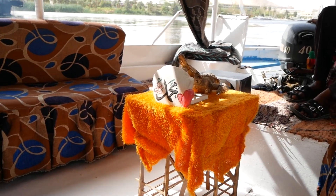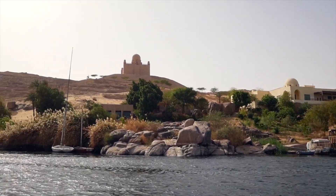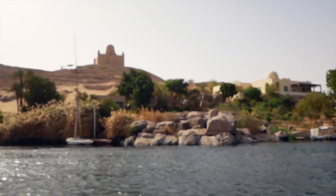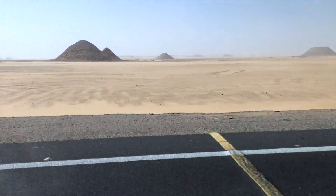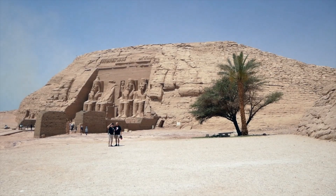The Nubian village excursion takes around three to four hours, so you can do that in one afternoon with absolutely no problem. But first, I'd like to show you our visit to Abu Simbel the day before. To get to the temples, we must go by road through the Sahara Desert for three hours each way towards the border with Sudan.